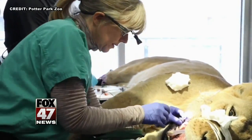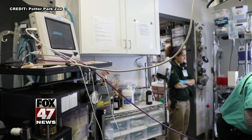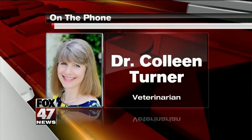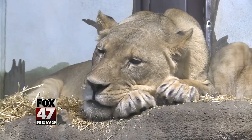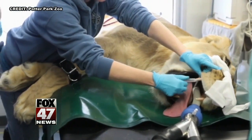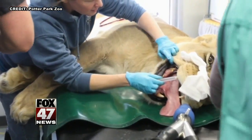Dr. Colleen Turner was called in to assist with the procedure, which is something she says she enjoys. It's really cool working with larger animals. A lot of providers have come up with larger equipment just for this purpose, because some of these lion teeth — say you were working on a canine tooth on a lion — it could be six or eight inches long. That's an enormous tooth to have to clean the center canal out and file it.